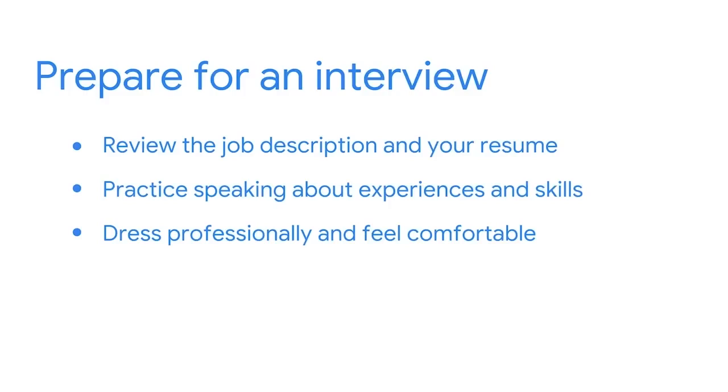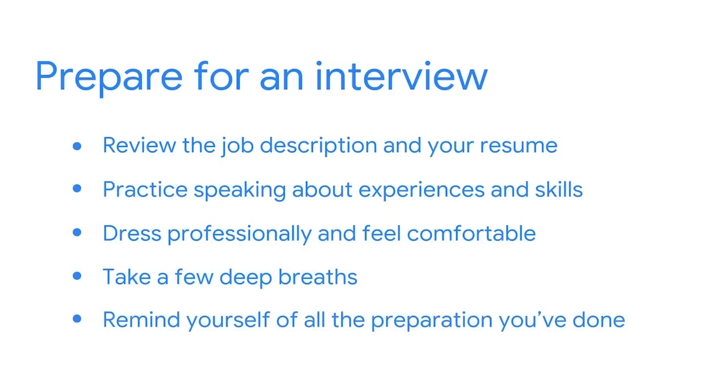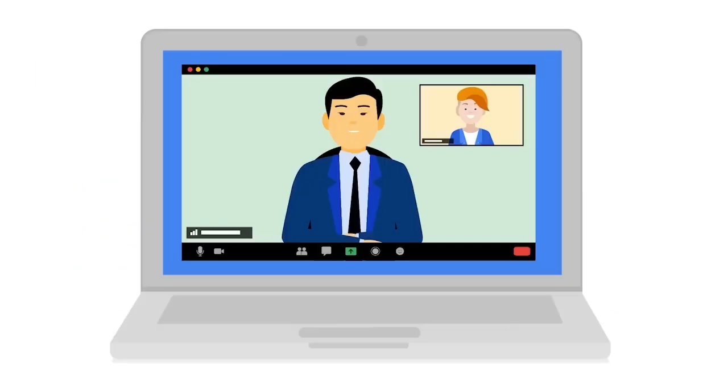Before the interview begins, take a few deep breaths and remind yourself of all the preparation you've done. If the interview is online via videoconference, prepare a location in your home that is quiet, tidy, and professional. Also be sure to test your video and audio settings and, if necessary, download the videoconference application specified by the interviewer. This will help ensure that you correct any technical issues before the interview.